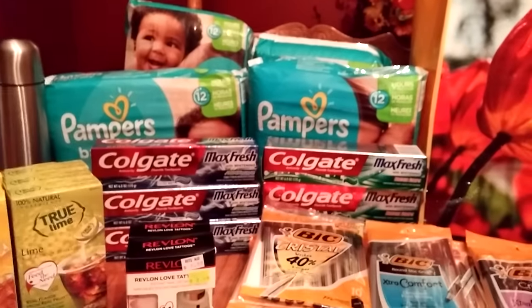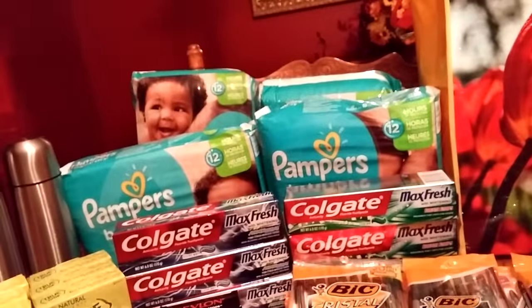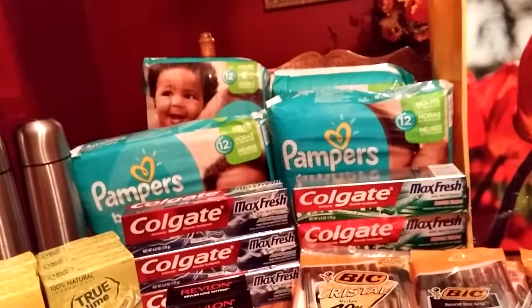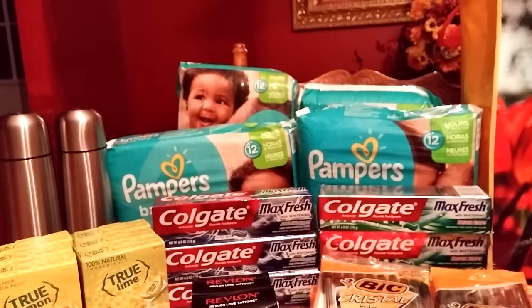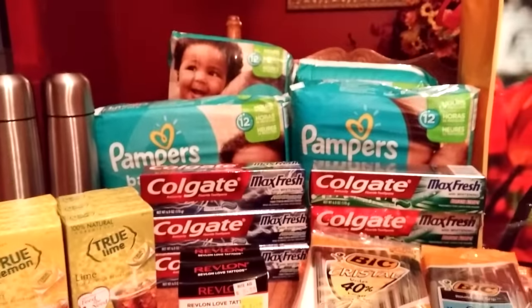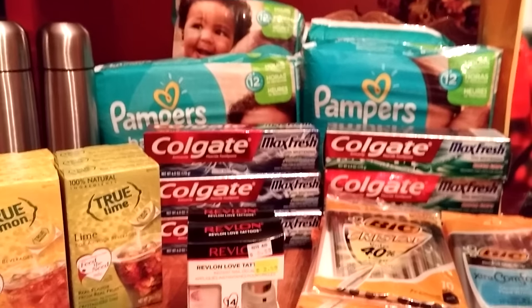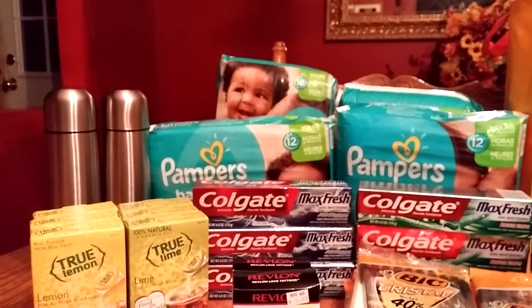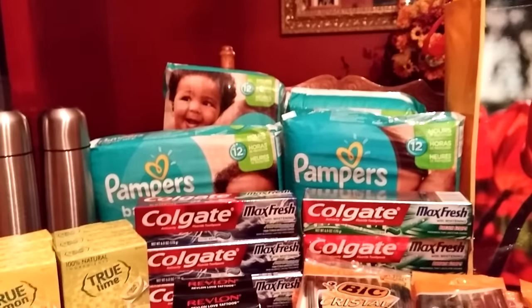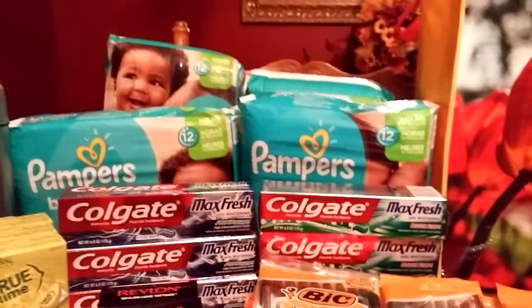The other thing was the Pampers. This week the Pampers are — let me make sure I give you the right price — $12.99 at my store. They might be a little cheaper in your area because I have higher prices in the Northeast. They're buy one, get one half off.